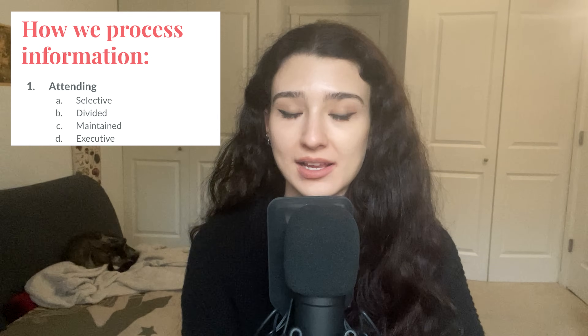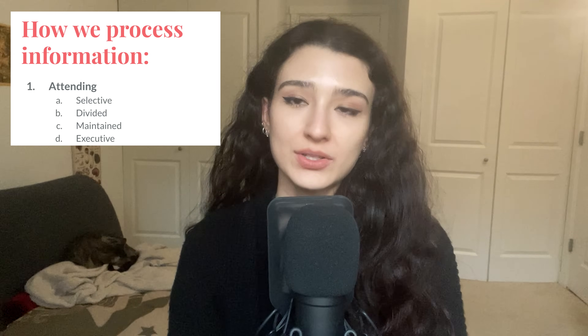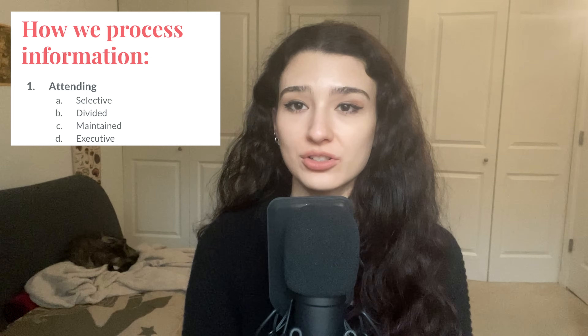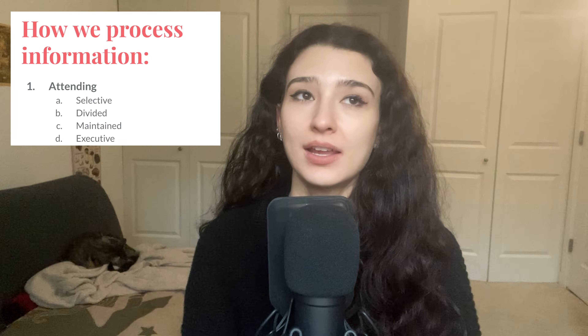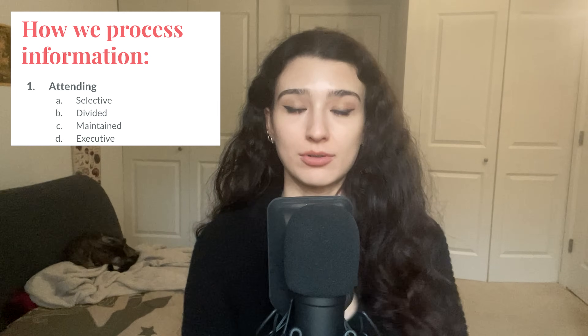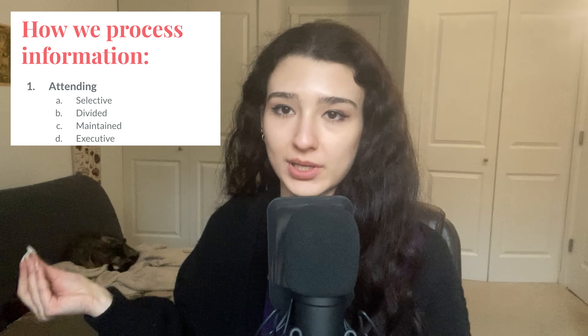Divided attention is basically multitasking — trying to focus on multiple things at the same time where you're not giving your full attention to one thing. Research suggests that this is typically not very effective for whatever task you're trying to accomplish and it might actually even damage the mind. So not one that I would recommend, but it can be helpful in very limited amounts. For instance, if your mother-in-law is saying something and you see the waiter coming towards you to get your order, it's important to be able to understand both of those pieces to sort of wrap up the conversation so that you can place your order.